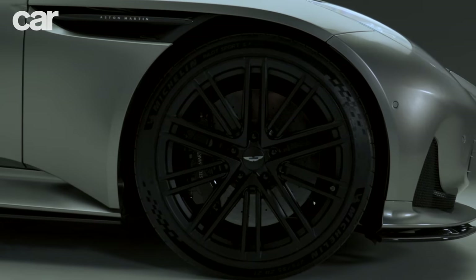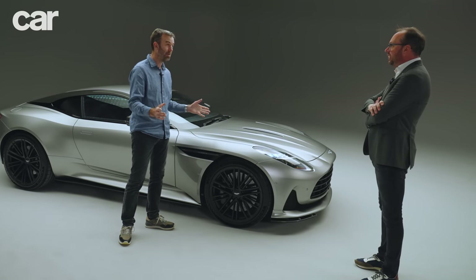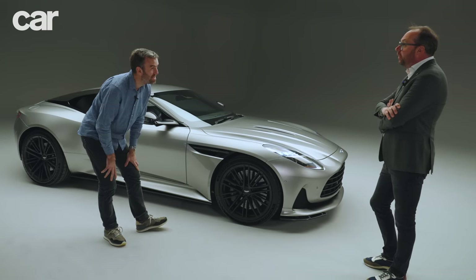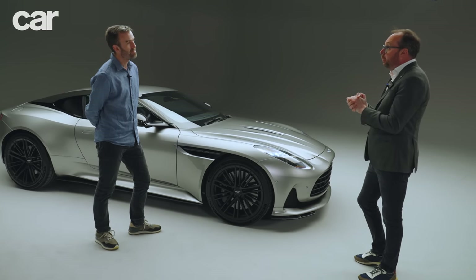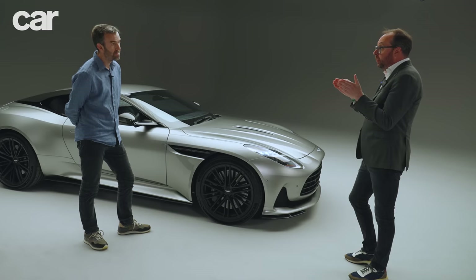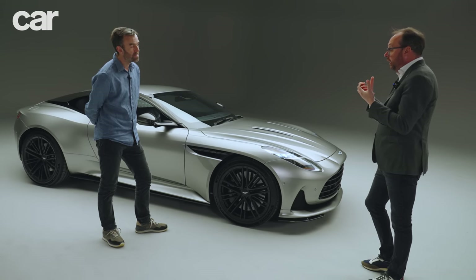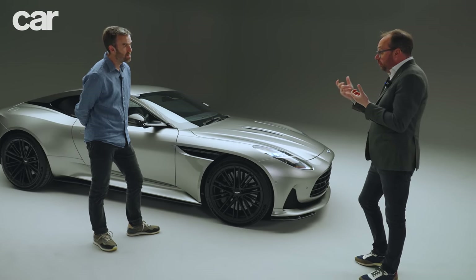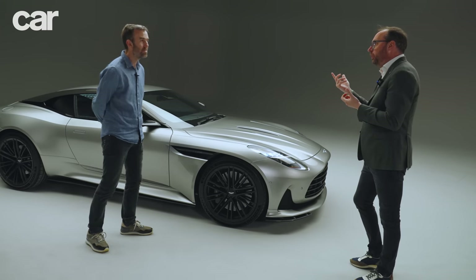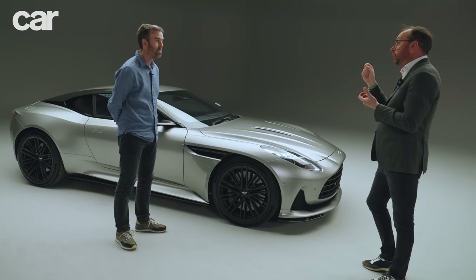These are big 21-inch wheels — one inch bigger than the DB11 — and yet they're eight kilos lighter. That performance mindset comes from the company's exposure to the Valkyrie and the F1 world, which is ruthless in terms of efficiency and optimization. That culture has stayed with the company, so the design team looks at a wheel and asks how to find another kilo out of it, working with engineers to optimize sections.